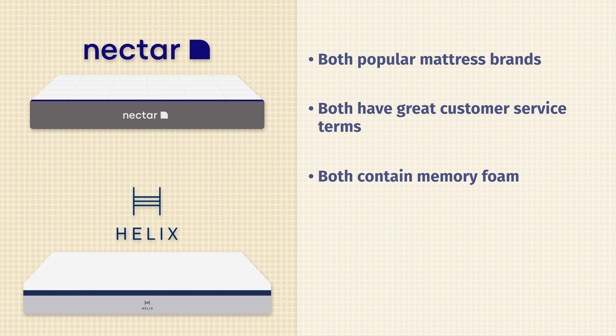Moving down to the comfort layers. On top of the Helix Midnight mattress, you're going to have Memory Plus Foam right on top — it's going to be soft and pressure-relieving, with a little bit of that slow-moving memory foam feel. Below that, you're going to have a foam transition layer, which is bouncier and more responsive. Moving over to the Nectar mattress, on top there's a layer of gel memory foam infused with gel to help with cooling — thick and pressure-relieving as well. Below that, a layer of high-core memory foam acts as a transition layer and adds some more pressure relief to the top of the mattress.